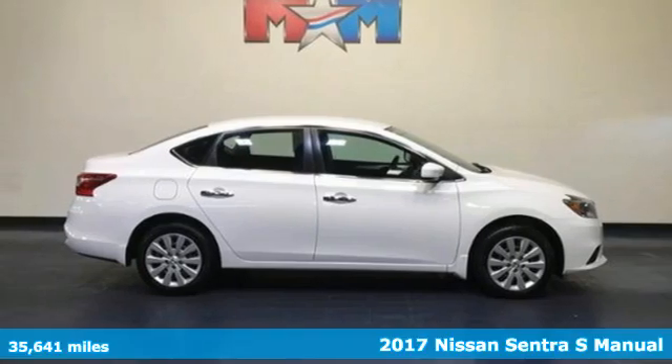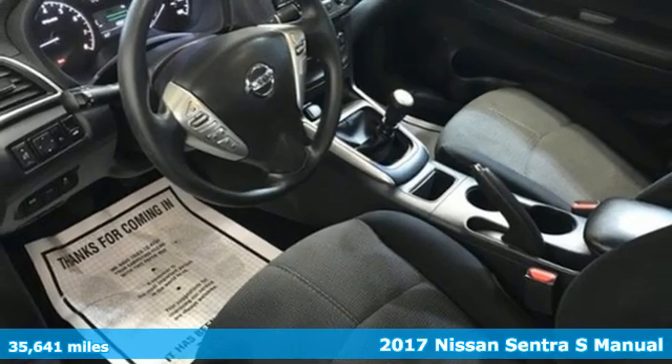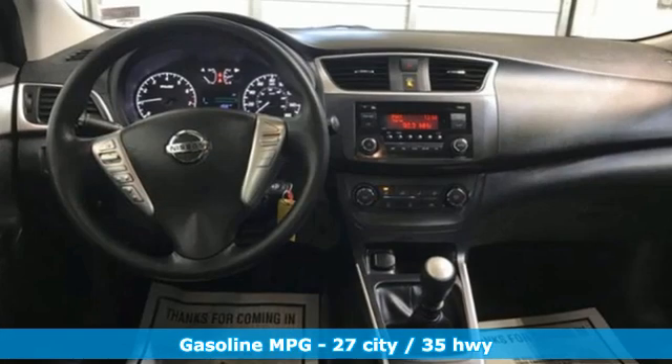It's a 2017 Nissan Sentra. Thanks to a combination of fuel economy, room and fun, and a wealth of touches, the good life is within reach. It comes nicely equipped with features you'll love.